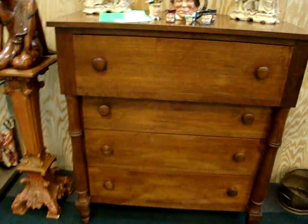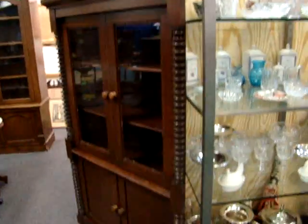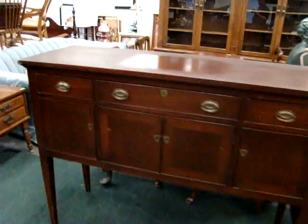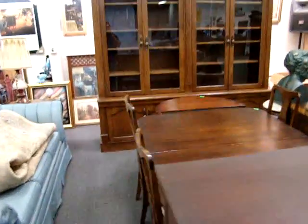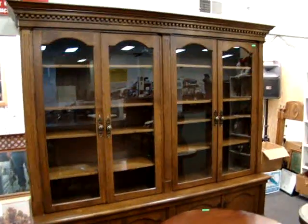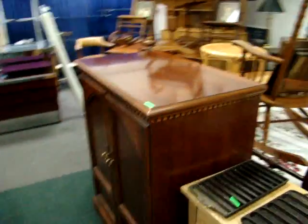Walnut chest out of Culpeper, Virginia. Mahogany corner cabinet. Got a Craftique buffet. Large bookcase — great for a library or your office. TV cabinet.